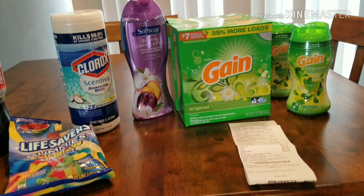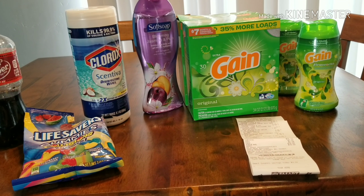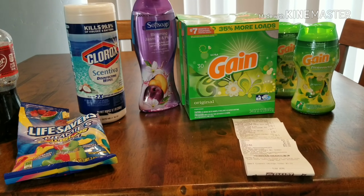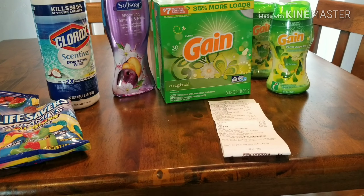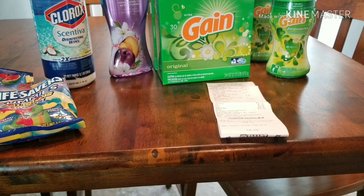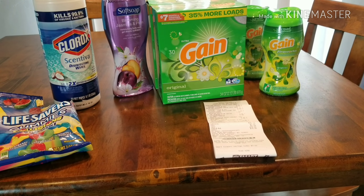I paid $18 for these eight items when it should have only cost me $9.55 if my coupons would have come off correctly. They did not. I've called and complained — they went back in and refused to help me. So I emailed the company and completed a survey-type complaint about what happened, and who knows where that'll go.